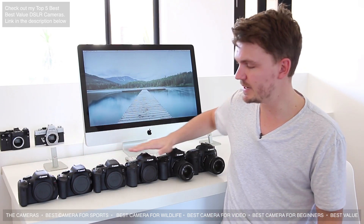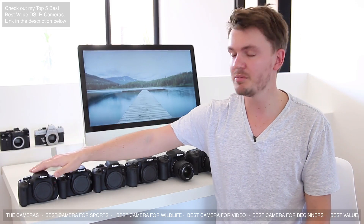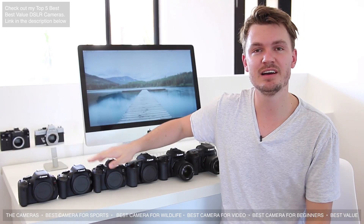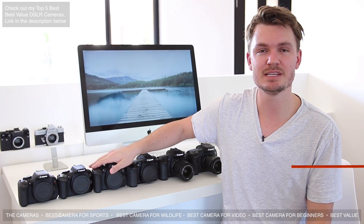Any of these cameras would be good for a beginner. I'd probably look for a used T3i to get started at a lower price, or look for a Canon T6i or T6s for probably the best value.